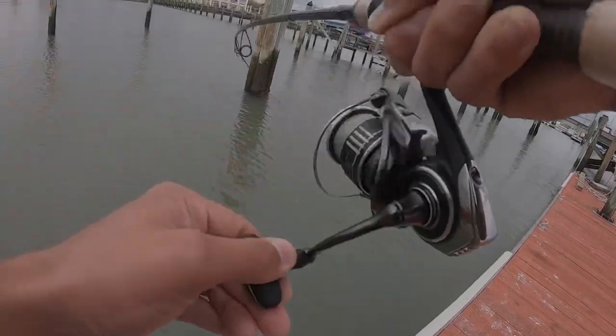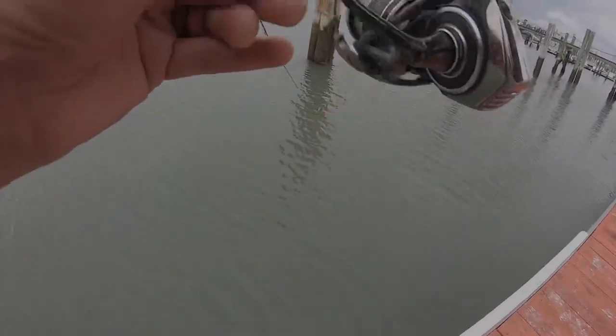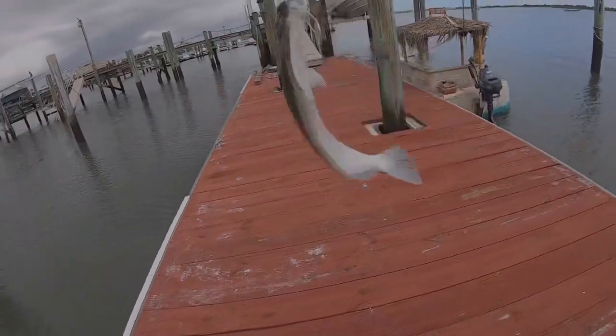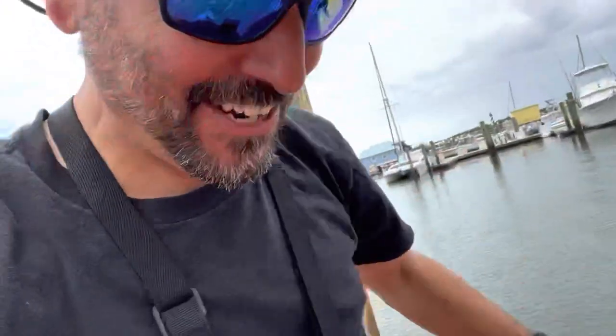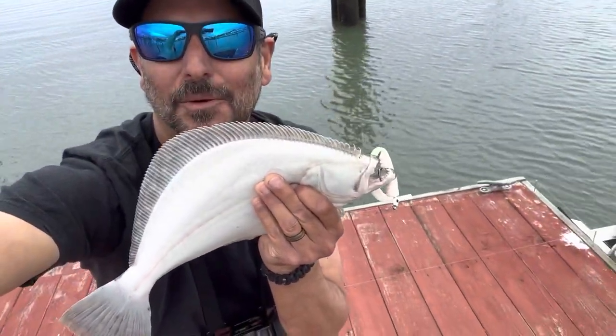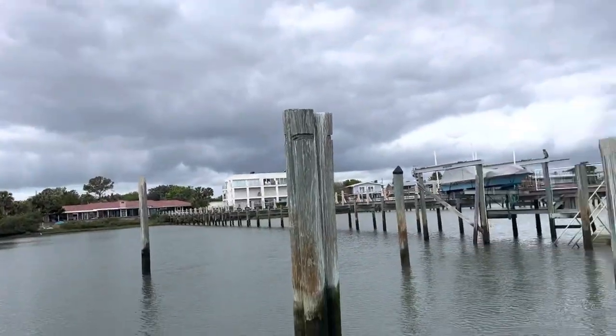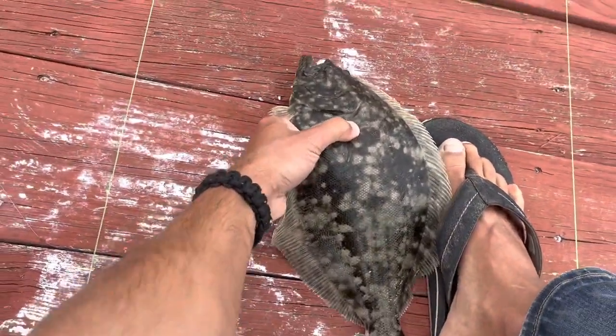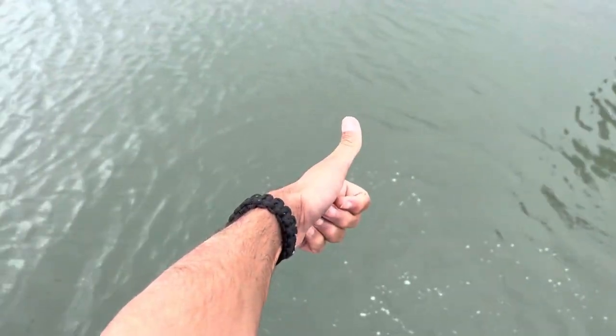Oh, we got something — we got a fighter! Yes, target species! We got them on the Fish Bites curly tail. Right there, that's what we want — Fish Bites curly tail. Not exactly sure how big this guy is, but we'll get him back. See you later, target species! That was cool out here on the docks in Salt Run.